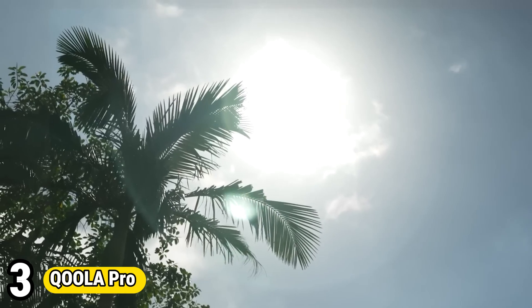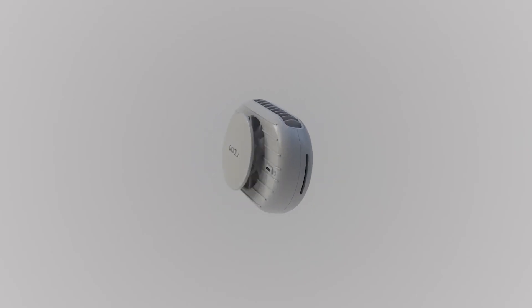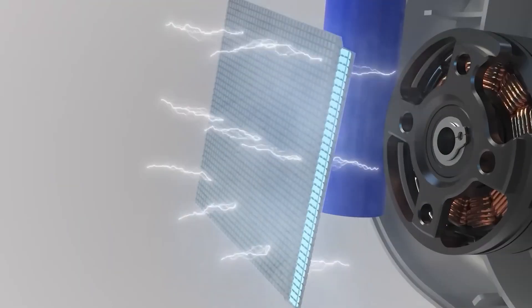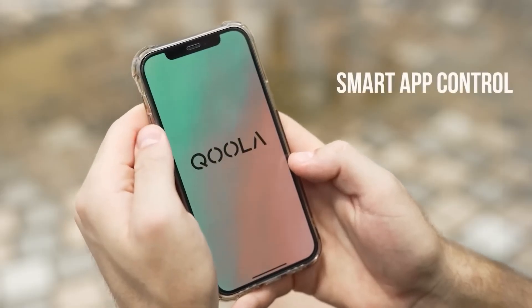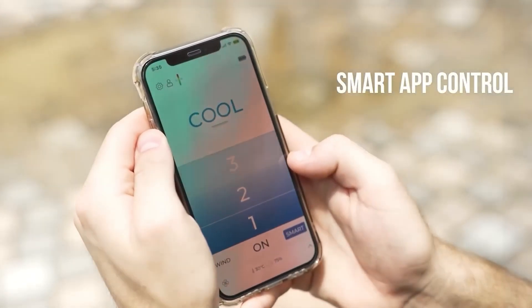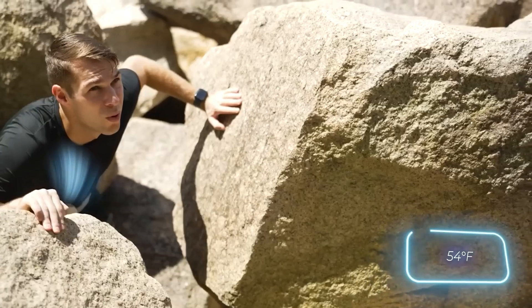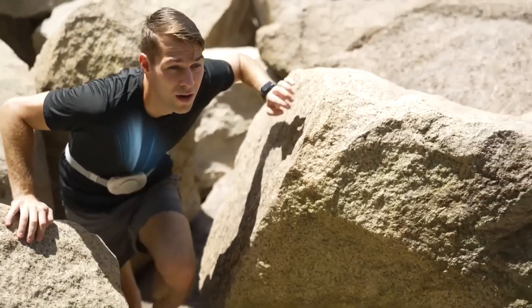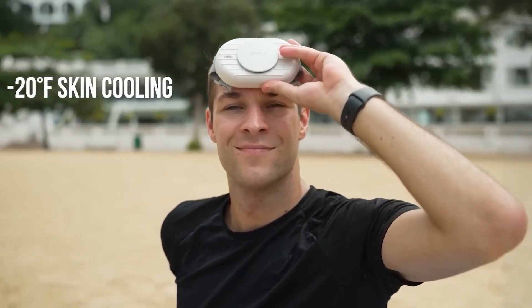Number 3: Kula Pro. Kula Pro is a state-of-the-art smart water bottle designed to elevate hydration routines. Equipped with innovative features, it tracks water intake, encouraging users to stay hydrated throughout the day. The bottle integrates seamlessly with smartphones, allowing for personalized hydration goals and reminders. Its sleek, durable design makes it ideal for on-the-go lifestyles, while the built-in filtration system ensures clean and refreshing drinking water anywhere. With customizable settings and real-time monitoring, Kula Pro promotes healthy hydration habits, enhancing overall well-being and performance. Whether at work, gym, or outdoor adventures, Kula Pro is the ultimate hydration companion.